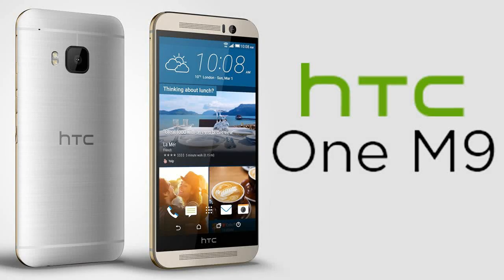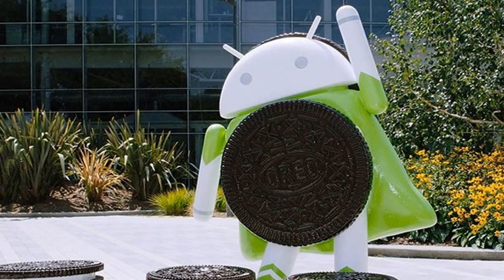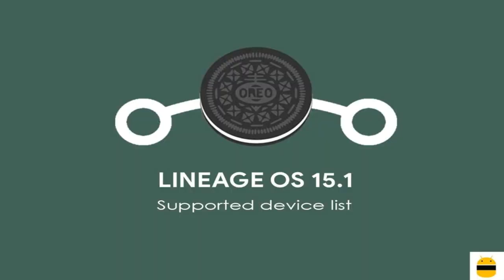Today is good news for HTC device users. The brand new Android Oreo was released yesterday, 28th of January 2018. This ROM was designed by Lineage OS, which is version 15.1.